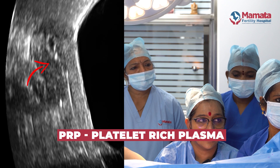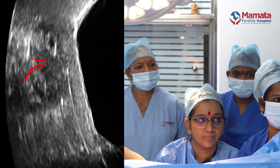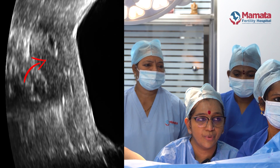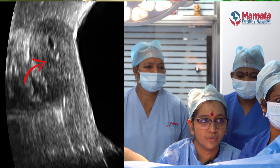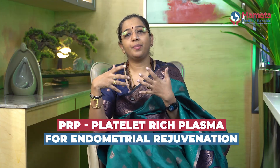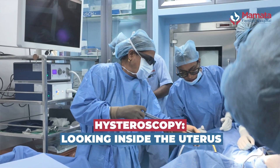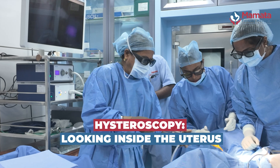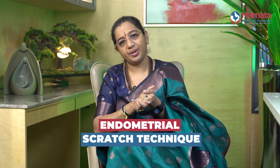We may also suggest PRP — platelet-rich plasma treatment — where at a particular time during endometrial preparation, we take the patient's blood, filter out the platelets, and inject them into the endometrium to help with endometrial rejuvenation. We may suggest a hysteroscopy if there are adhesions in the cavity, to see what is going on and clear any problems found. We may also suggest an endometrial scratch to improve the thickness of the endometrium.